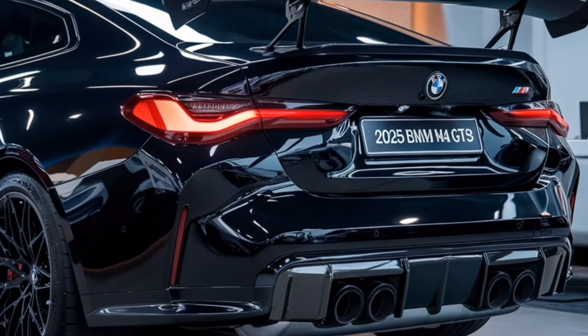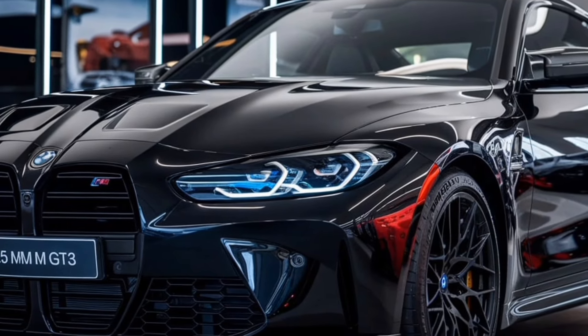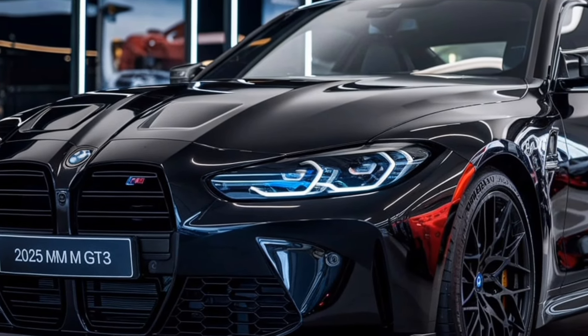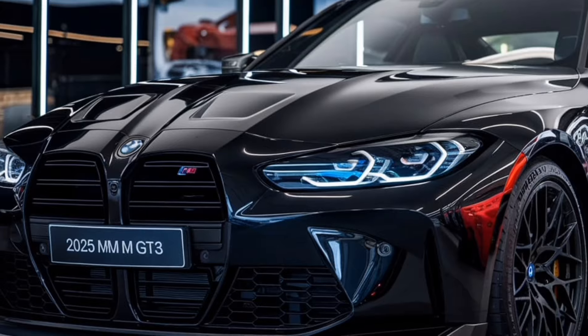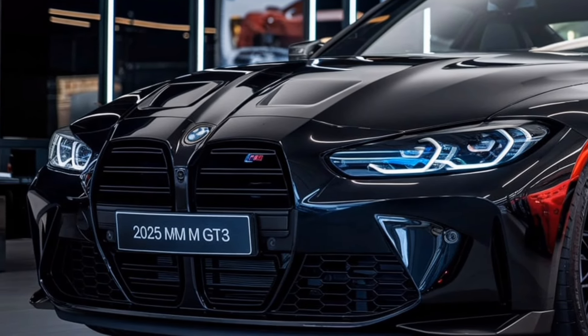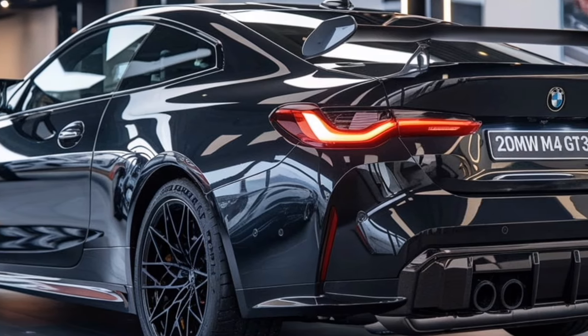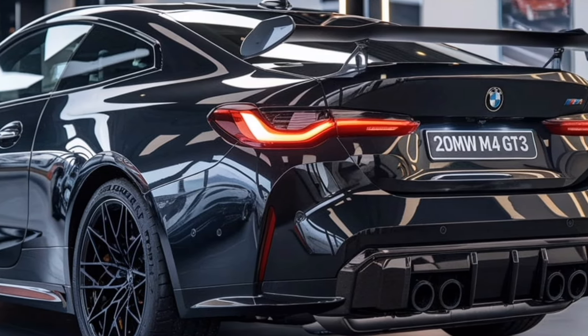The rear of the M4 GT3 is just as captivating, featuring an imposing rear wing that is both functional and visually striking. This wing is meticulously engineered to provide maximum downforce at high speeds, enhancing grip and stability on the track. The quad exhaust outlets add a sporty flair, producing a menacing soundtrack that resonates with enthusiasts.